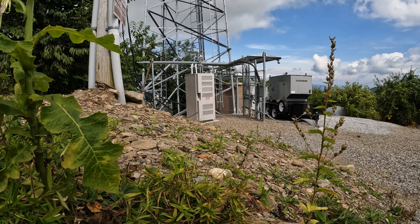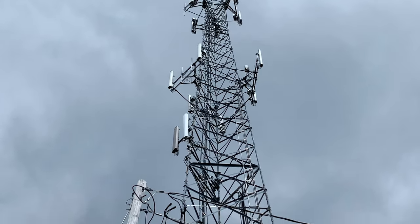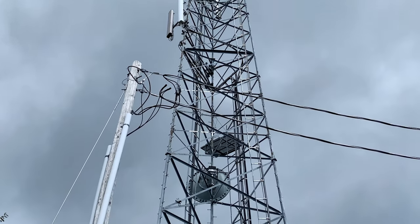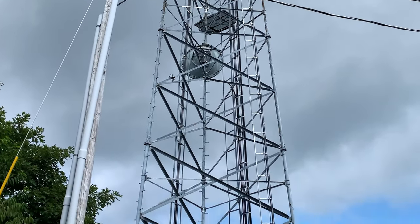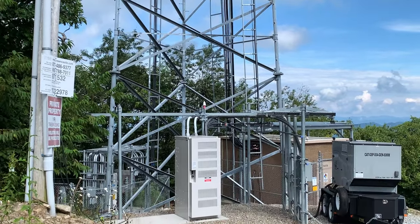This particular cell phone tower is owned and managed by Crown Castle Incorporated. Crown Castle is an infrastructure solutions provider that owns and manages over 40,000 cell phone towers in the United States. This particular tower is quite tall compared to the lookout tower.